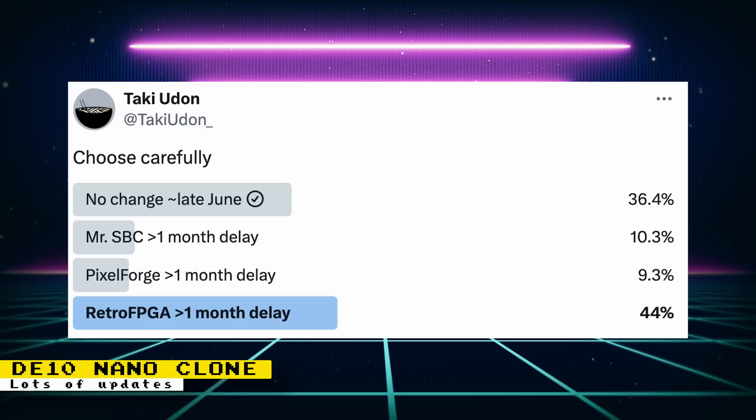Other possible names considered are Pixel Forge, Retro FPGA, or Mr. SBC. A name change will require at least a one month delay. Pixel Forge is my preferred name because it actually makes me curious about what the device is, but when it comes down to it, the name is the last thing I'm worried about — having a name I don't like will not stop me from buying the device. The poll ended with Retro FPGA being the winner; however, I cannot find a confirmation if there will be a name change or delay.